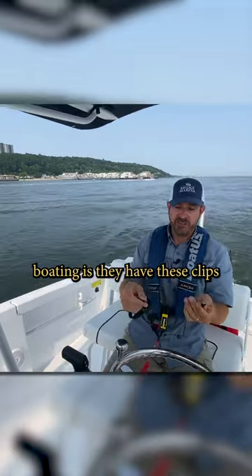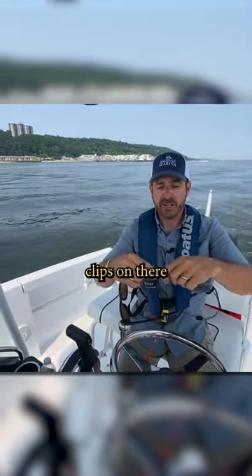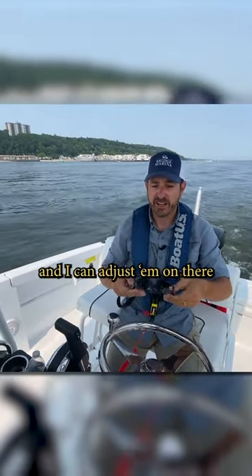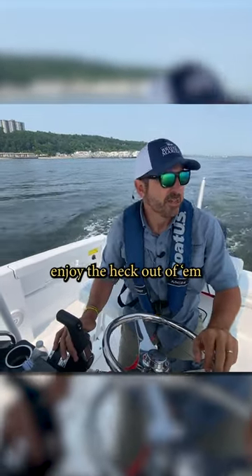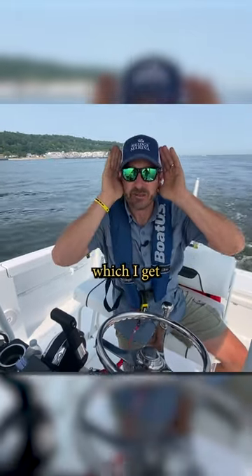The neat thing about this particular model when I'm out boating is they have these clips that are built right into them, so I can just put my sunglass clips on there, and they hold them without me having to buy an extra set or anything, and I can adjust them on there. They're great glasses, super comfortable.